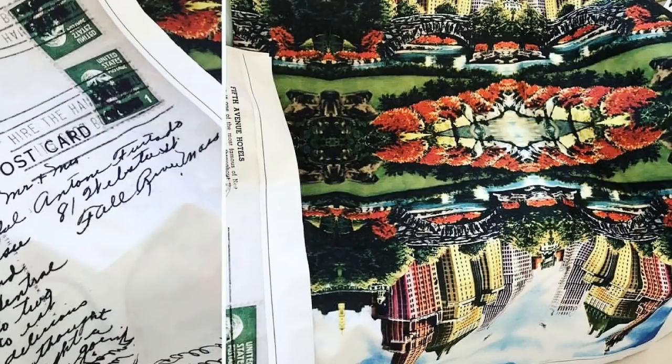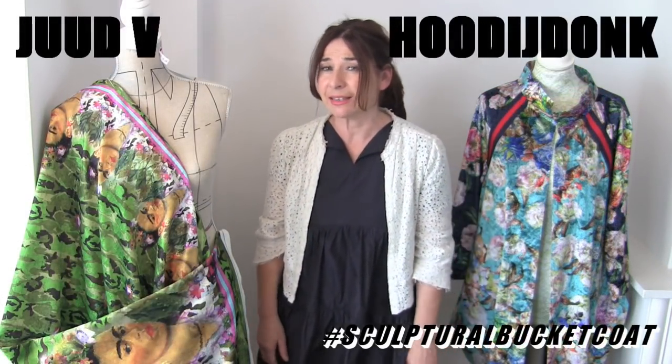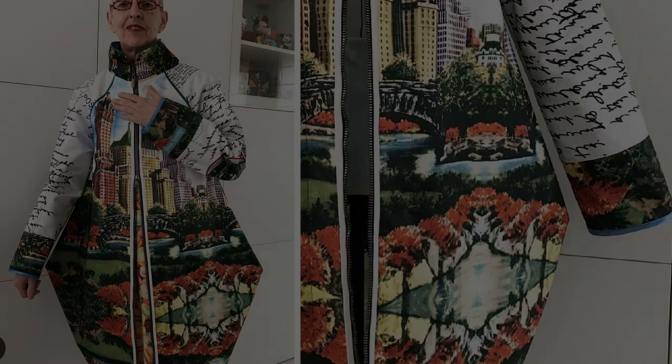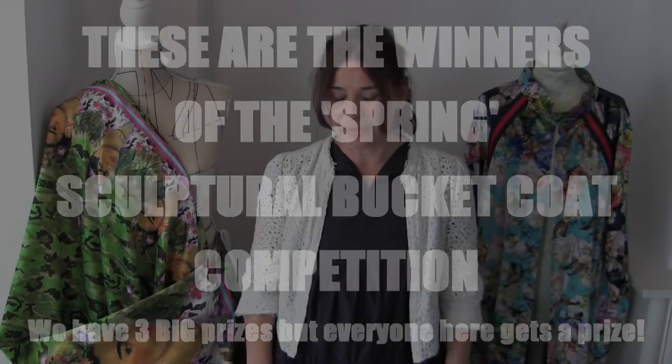In the previous Sculptural Bucket Coat competition - the winter one - the prize was three metres of this waterproof fabric with the New York print on it. The winner of that competition was Judd. Did you see the amazing coat that she made? Look at this because it's completely fantastic. So that brings us on to the Sculptural Bucket Coats entered into our Spring competition.